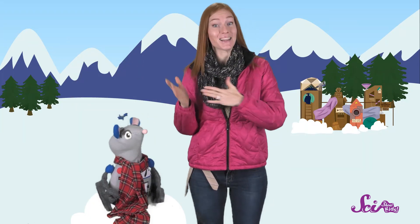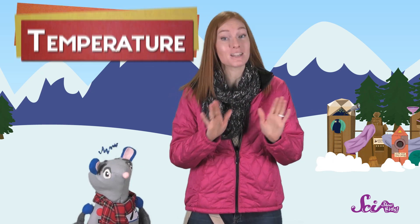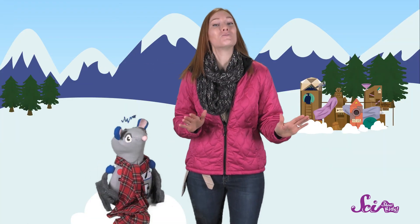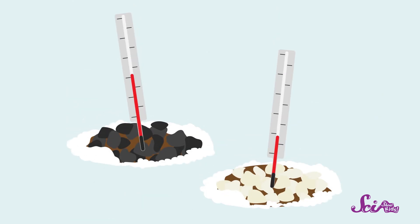I could say that the light-colored patch feels cooler than the dark-colored patch. Either way, what I'm saying is that the two patches have different temperatures. The temperature of something is simply how hot it is. We can use a tool called a thermometer to measure the temperature in each patch. And when we do, we see that the dark-colored patch has a higher temperature than the light-colored patch.